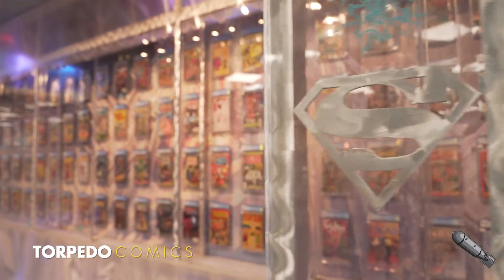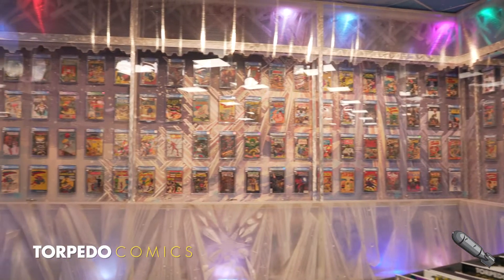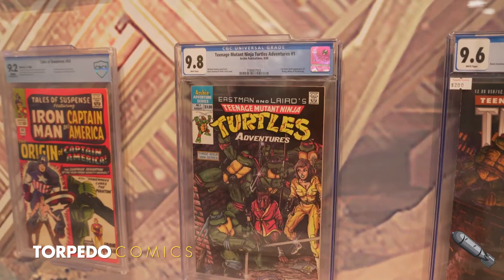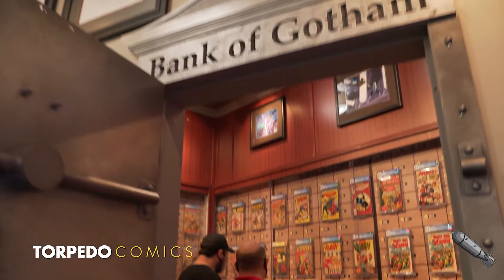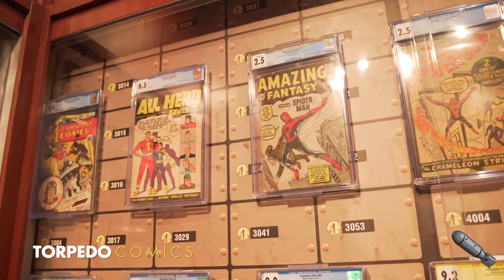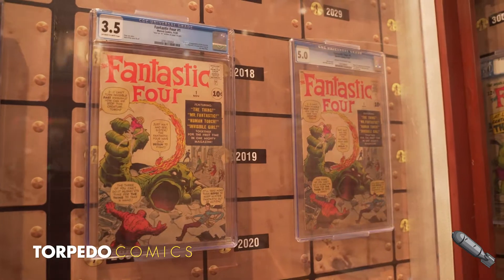We display graded books for all collectors and all price points in the Fortress, so as to give every fan an opportunity to purchase their first 9.8. However, for collectors looking for mythical books at extremely high grades, we direct them to our Vault of Gotham. Here we house the holy grail of books — everything from Amazing Fantasy 15, Punch Comics 12, Fantastic Four 1, and Hulk 1.